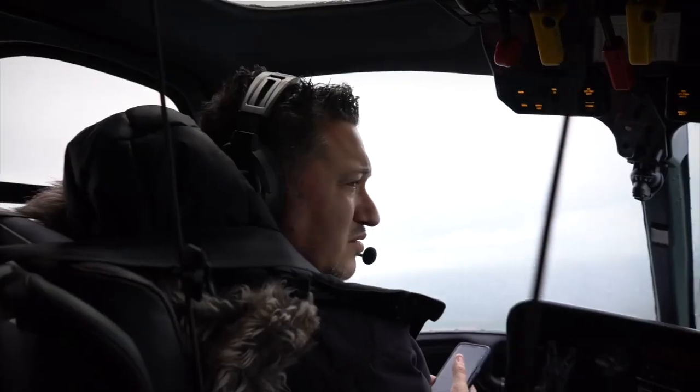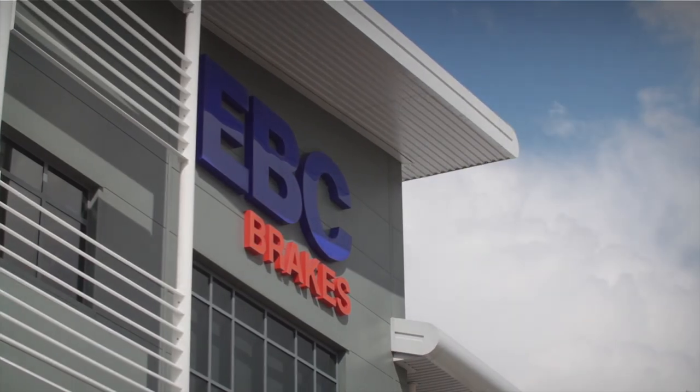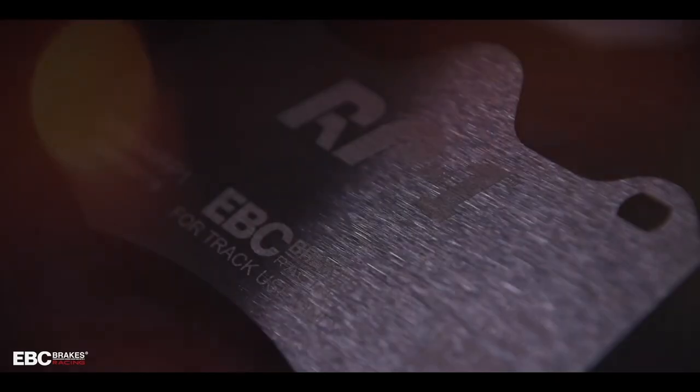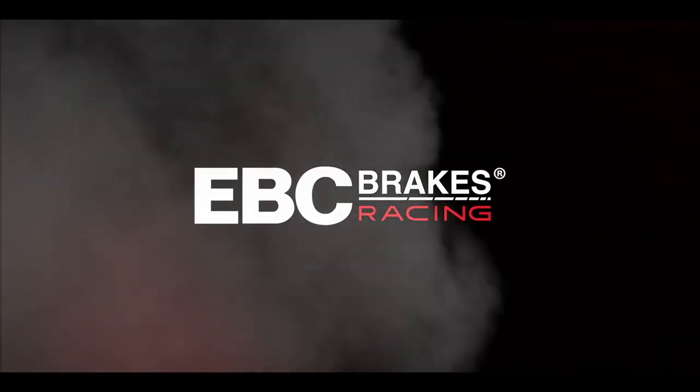I'm Gannon, he's Cheerio, and this is Adventures with Gannon and Cheerio, presented by EBC Brakes. For more information about EBC Brakes, check them out at ebcbrakes.com. If you have a vehicle, they have the brakes.